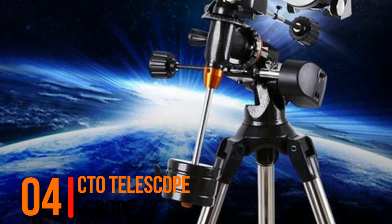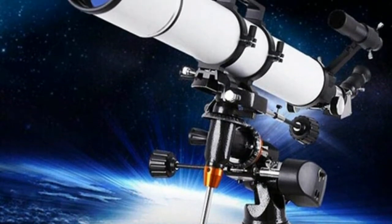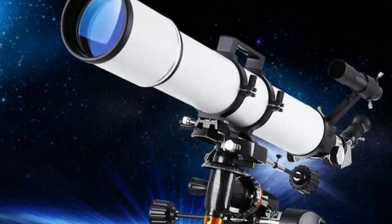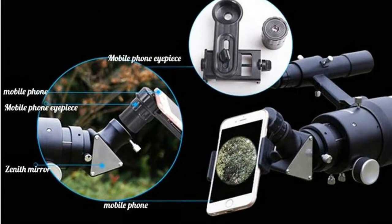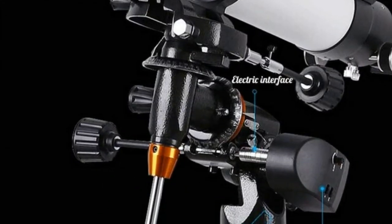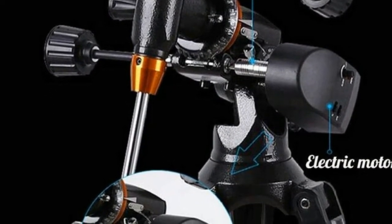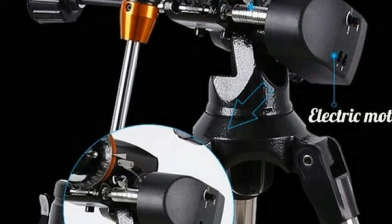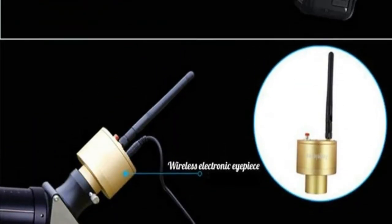Number 4, CTO Telescope. Refractive astronomical telescope with 90mm aperture and 900mm focal length. Coated glass optics for enhanced image brightness and clarity. Multiple interchangeable eyepieces with erecting eyepiece and Barlow lens for increased viewing capability. Maximum magnification brings the scenery to your eyes. Easy assembly with no tools required.